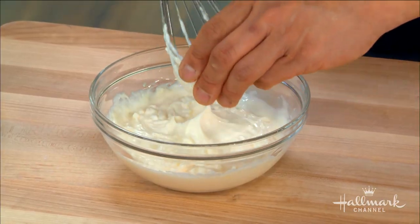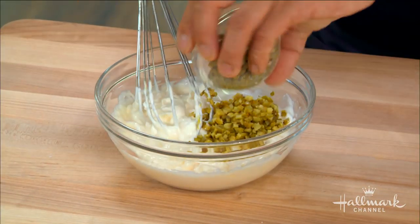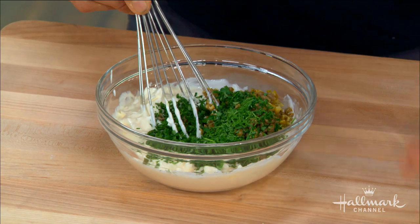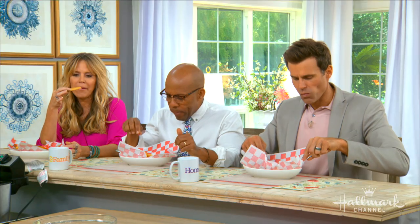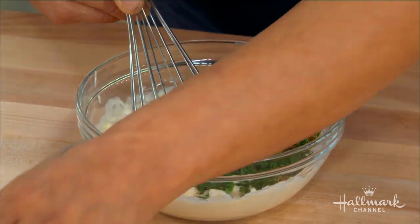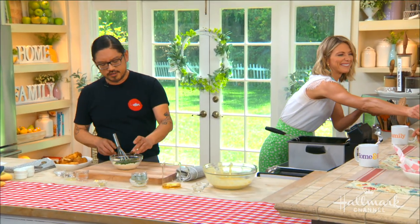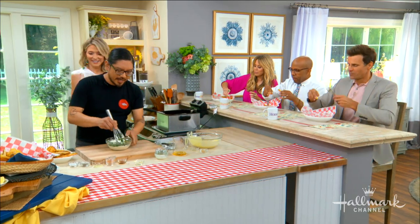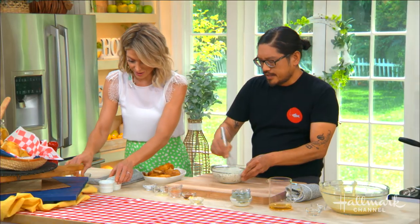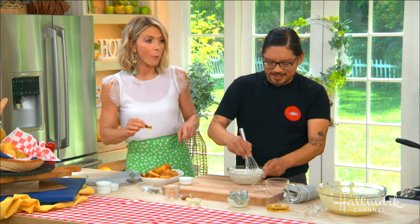We add lemon zest for acidity, chopped cornichons, chopped capers, parsley, and dill. Sauce is super important — it really accentuates the freshness and the batter. Some salt and a little bit of hot sauce. The trick at our restaurant is we add a little bit of fish sauce, which is great for umami — it's that secret ingredient that no one knows exactly what it is, but it just rounds everything out and tastes so good. I grew up with fish and chips and I'm so impressed with this. When it's good, it's great.